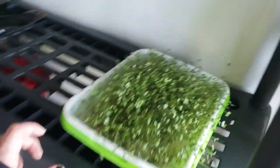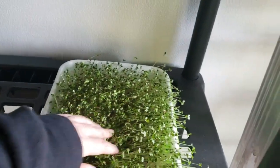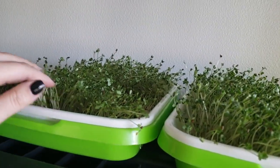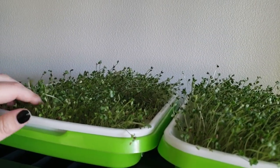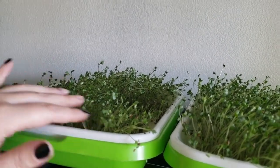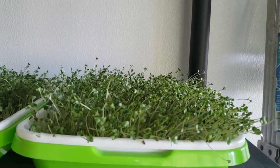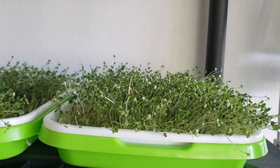Over here I have all my other microgreens - these are all broccoli. These are essentially an experiment because I've never grown microgreens before and I wanted to see how easy it was. So far it seems pretty darn easy. I think I might harvest one of these trays and just make ramen.